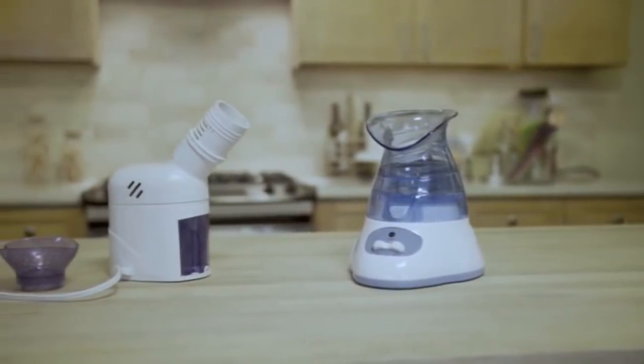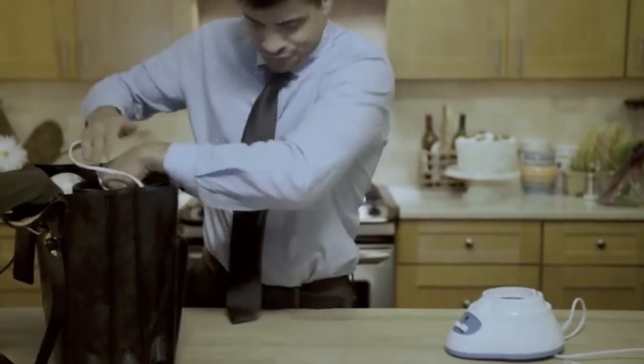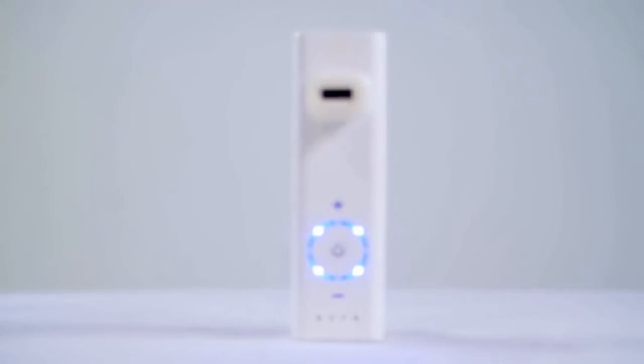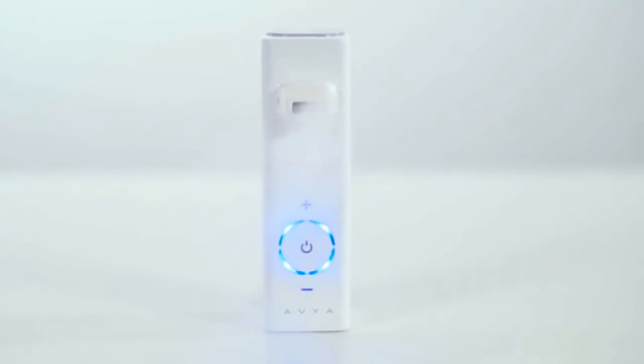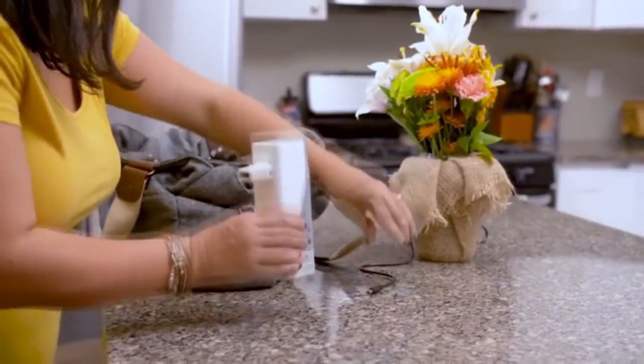Yes, those blender-looking things. They're big — too big to carry everywhere and maintain a constant treatment. Meet Avion: a steam device with two main advantages. It uses nanoparticles for the most effective sinus, allergy, and congestion treatment, and it's portable.